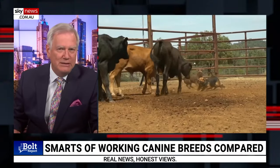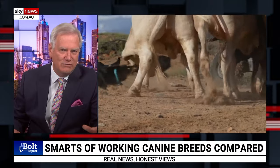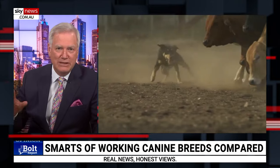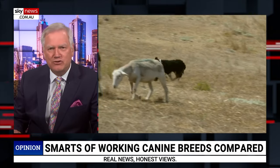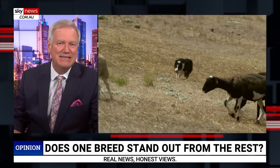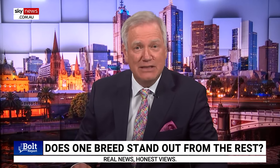Is it the Australian Kelpie, that great sheepdog bred right here in this country from a British collie and some other breeds? We got the breed sorted out more than a century ago — cheap and goes all day. Or is it the Border Collie, which is less truly Australian, but has been working here for a century and is as smart as. The ABC, to its great credit, is back this week with the second series of Mustard Dogs.